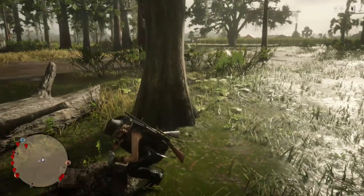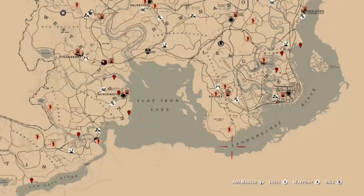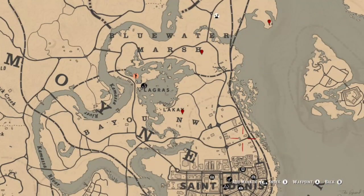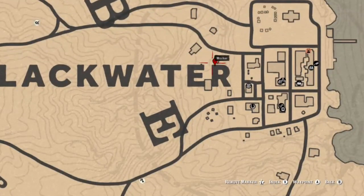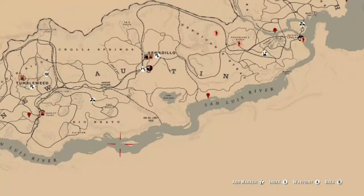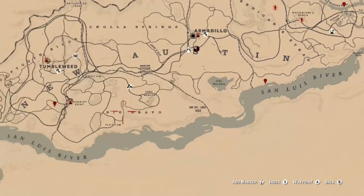These next locations are going to be spots where you can find family heirlooms. Sometimes these will require metal detectors, sometimes they won't. Here are some locations over in Blackwater — some good spots — and there's also a few in the Bluewater Marsh slash Bayou area. Most likely you won't need a metal detector for these. That specific one is on the back deck of a house in Blackwater, and there are some other locations over in New Austin as well.